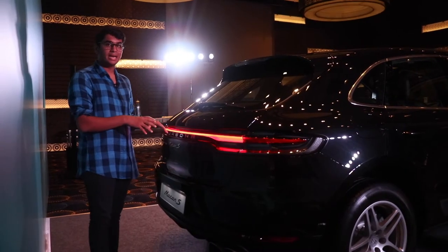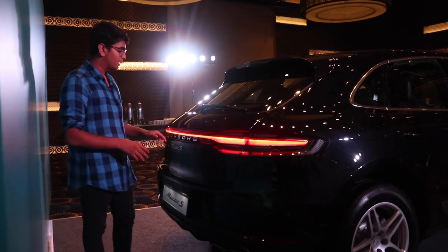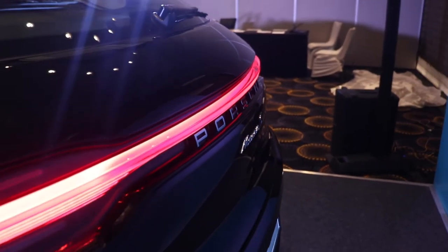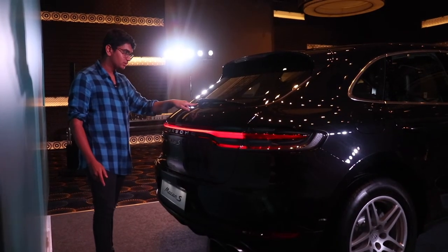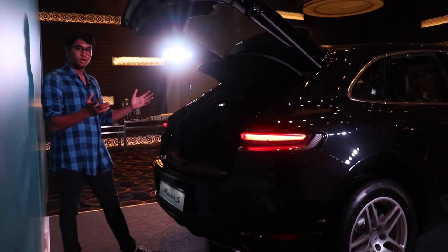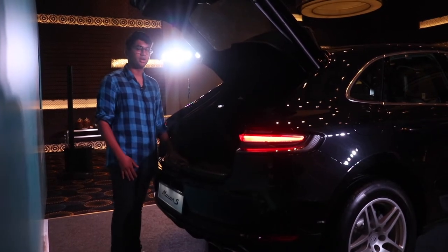This is the main exterior feature you'll see as a difference in the new Macan. You have this brand new tail light which goes the whole length of the back side, and this is a signature Porsche trait in modern cars. You have the boot button right here, and it's an automatic boot so you don't have to do anything. 500 litres of boot space — I think that's good enough.